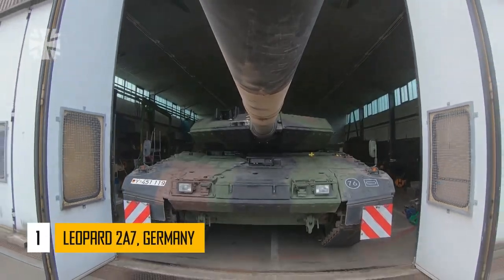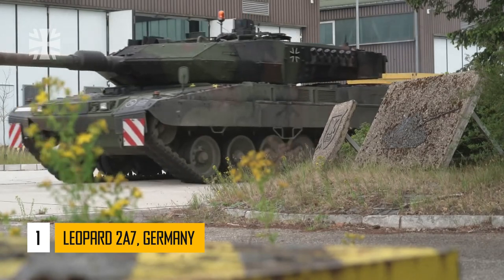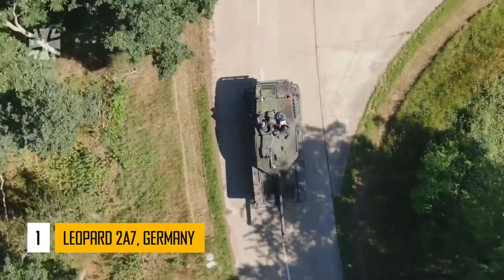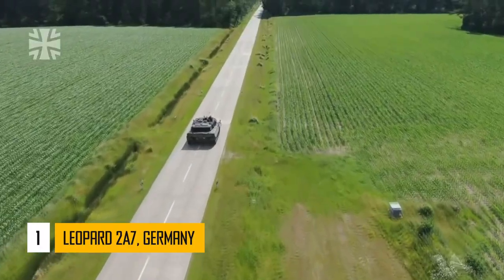And number 1: Leopard 2A7. It is a recent version of the proven and successful Leopard 2 design, featuring additional armor and updated electronics. The Leopard 2A7 is well-protected against conventional and urban warfare threats, such as RPG rounds and IEDs.